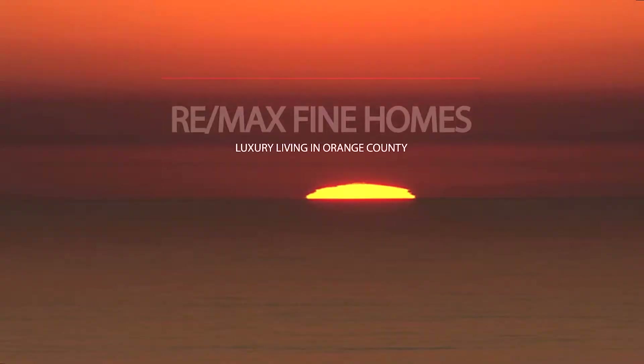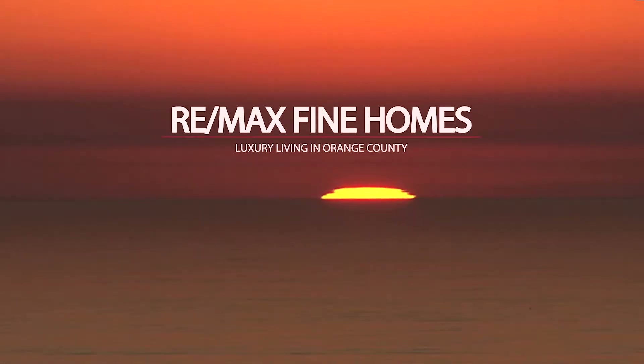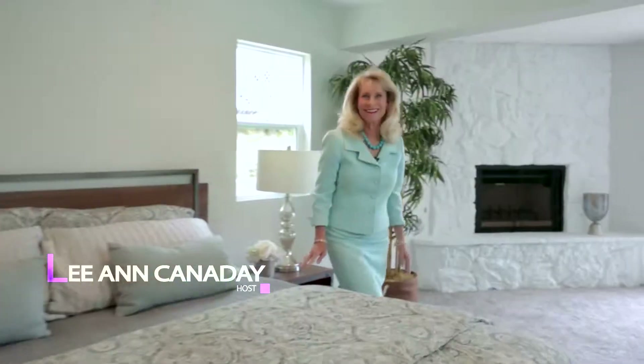The Cannaday Group presents REMAX Fine Homes Luxury Living in Orange County, with your host Leanne Cannaday. Welcome to REMAX Fine Homes and the Cannaday Group. Thanks for watching today — today is November 4th, and it's my parents' anniversary! We're going to start with our open houses.